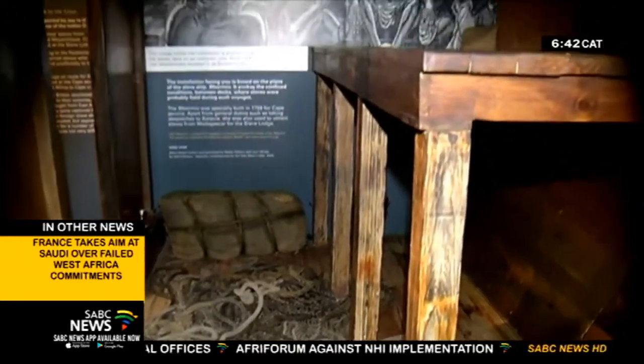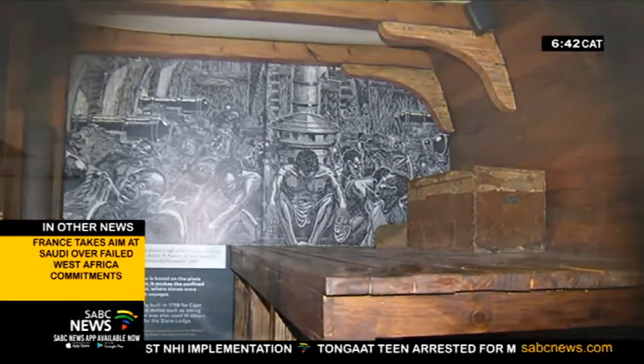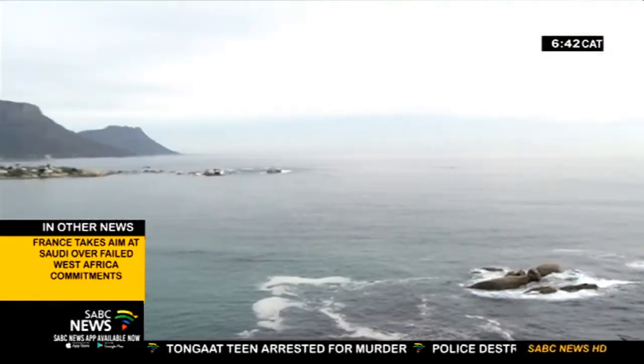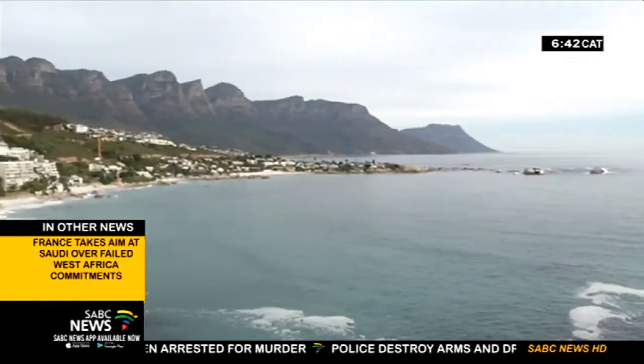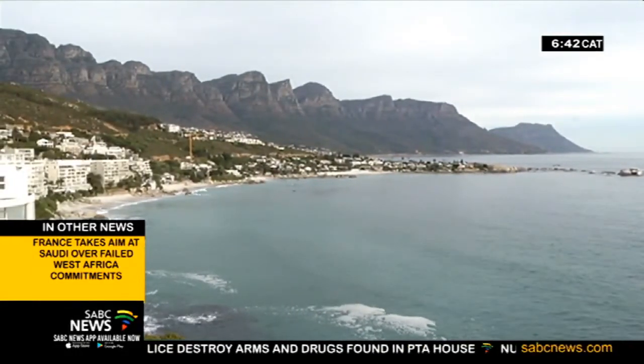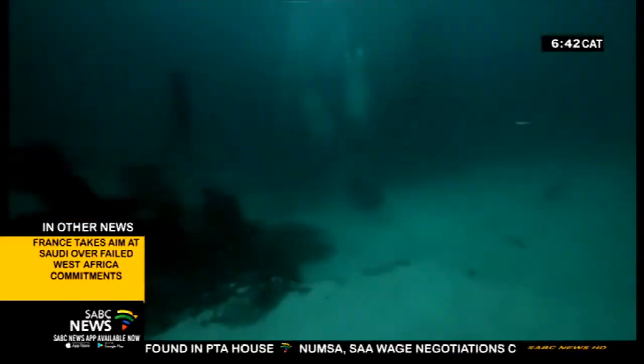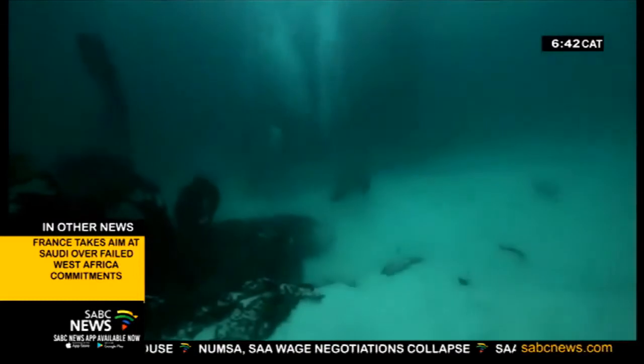Research on slavery and especially the slave trade is vital and is still lacking. A major discovery was however made in 2012, when the slave ship Sao Jose was identified just beyond the crashing waves of one of Cape Town's most scenic beaches — Clifton.